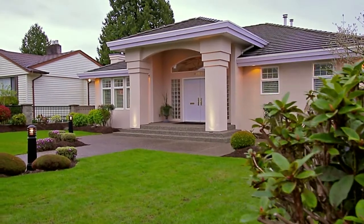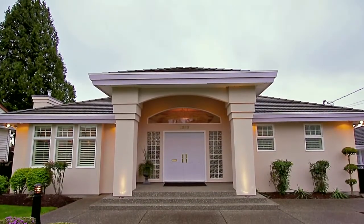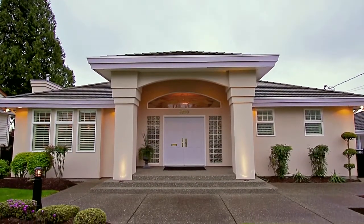Welcome to 4850 Neville Street, a beautifully maintained and luxury family home in Burnaby's South Slope neighborhood.